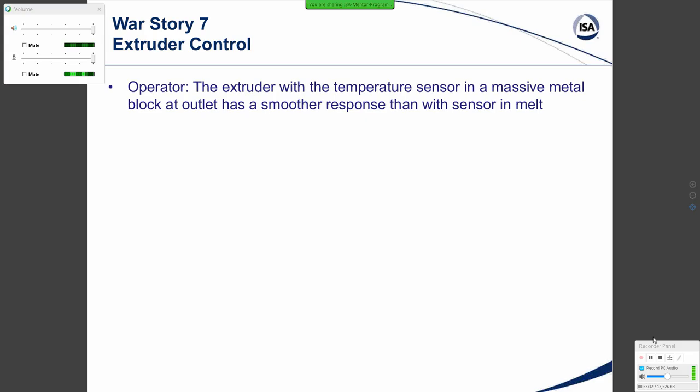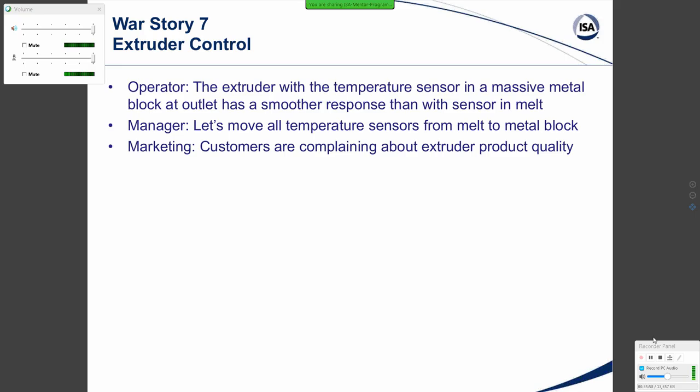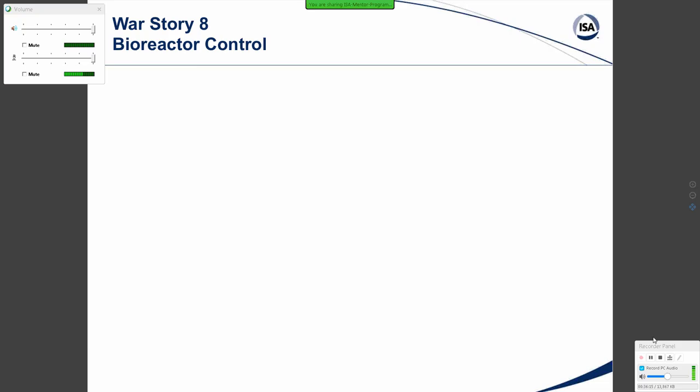War Story Seven: Extruder control. The extruder with a temperature sensor in a massive metal block at the outlet has a smoother response than with the sensor in the melt — the actual product coming out of the extruder. The manager said, let's move all temperature sensors from the melt to the metal block; our trend charts will look so much better. But marketing reported customers were complaining about extruder product quality, and lab results confirmed the actual temperature control was worse. The sensors were put back into the melt, and product quality returned.